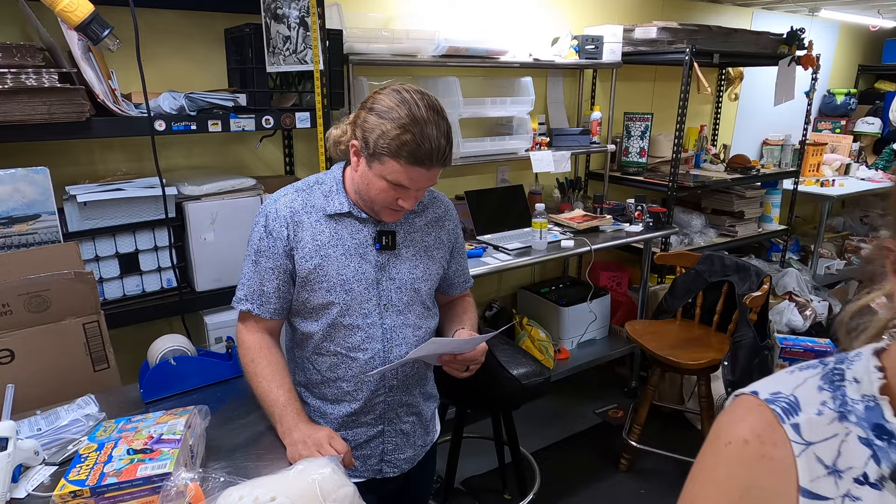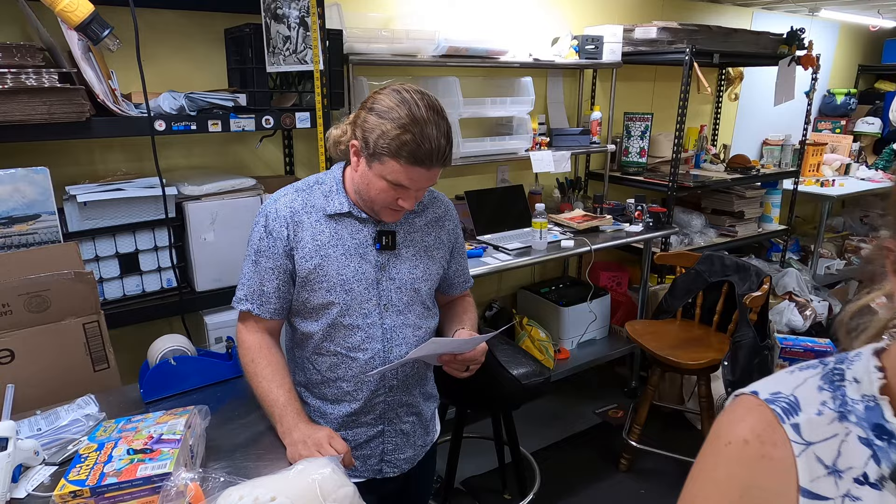That's it for tonight — going to get this stuff packed up. I didn't run the numbers yet so I don't know exactly how much we made in sales today, but I'll throw it on screen so you can see the gross sales. We'll show what we made just for today accounting for fees and shipping expenses, and we'll see you on the next video.